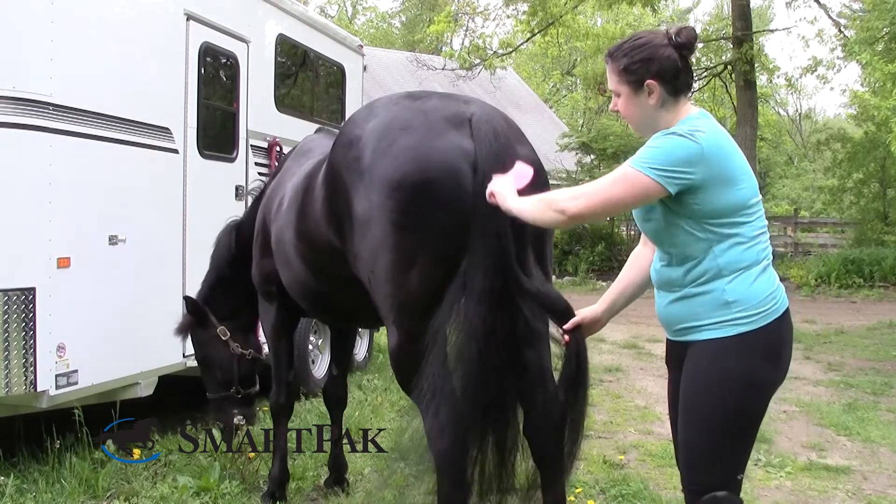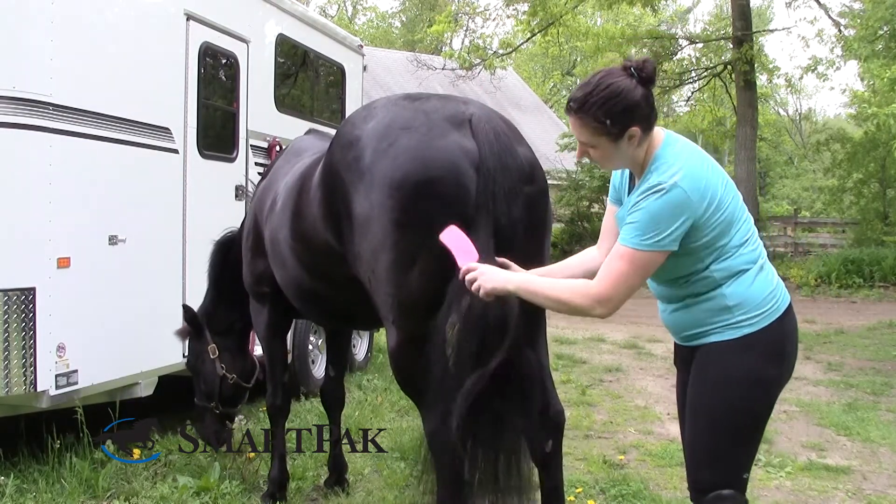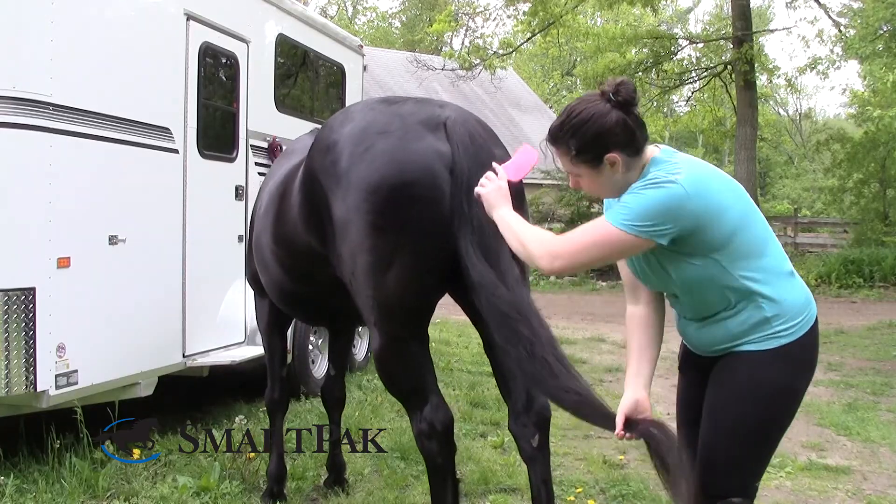Once you spray this on manes or tails, it's really easy to brush through without any damage. Plus, I love that it moisturizes, helping to prevent any itching or dryness.